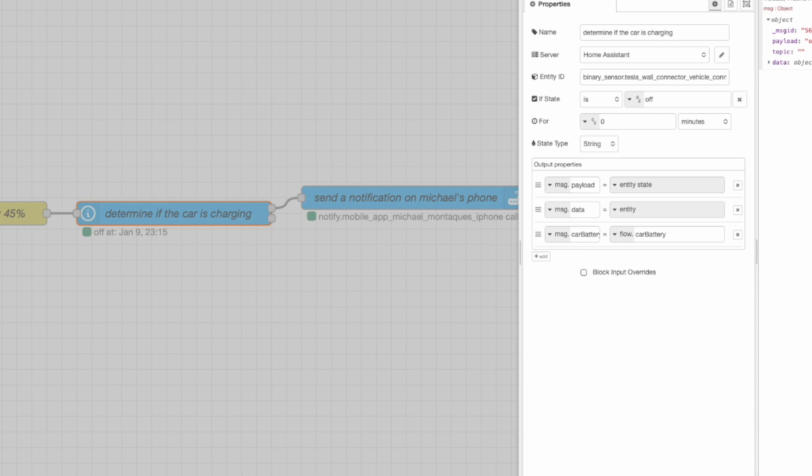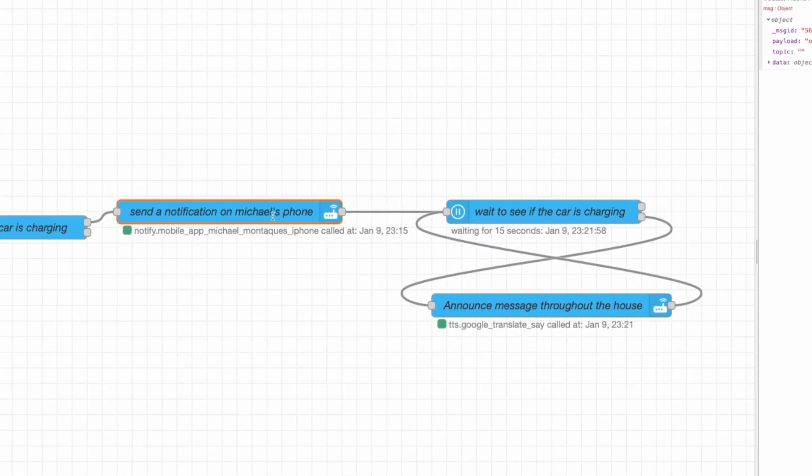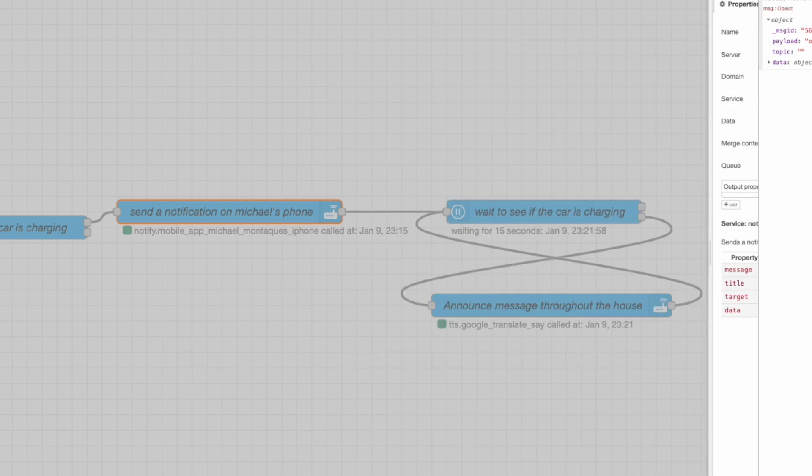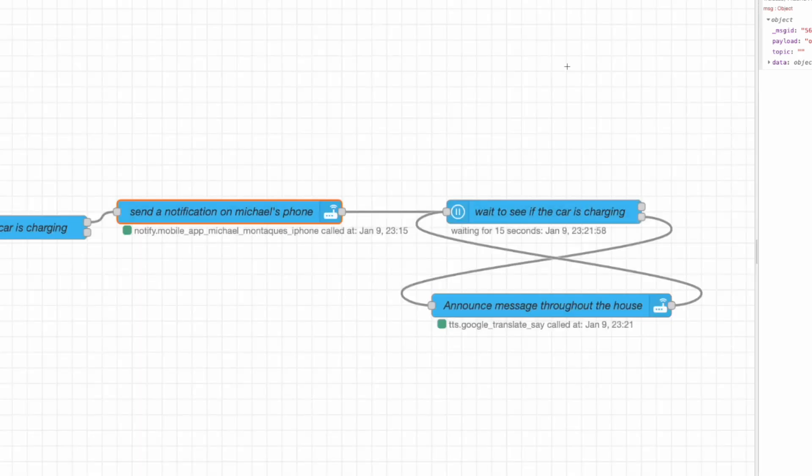If the car isn't charging, it sends a notification to my phone. If I miss it or forget, the next thing it does is announce on all devices in the house to charge the car. It then loops back to check if the car is charging — if it isn't, it announces again. This is a 15-minute loop that checks every 15 minutes and announces if the car still isn't charged.